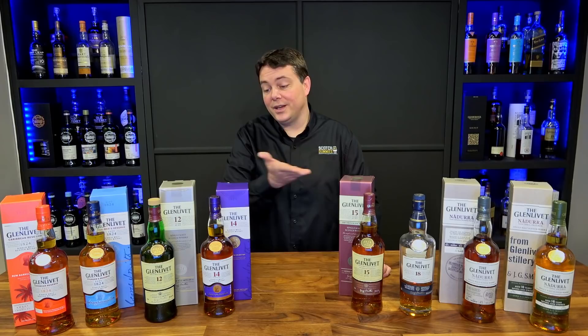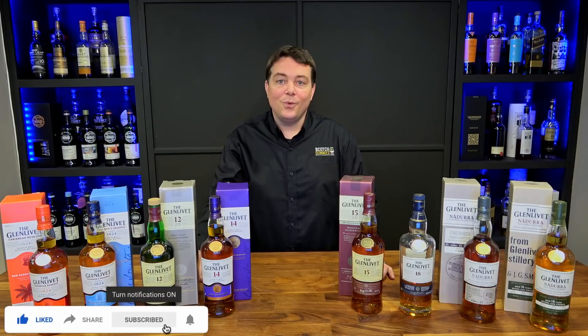Hey guys, welcome to Scotch for Dummies. I'm Sean and today I'm going to be walking you through the entire Glenlivet lineup.